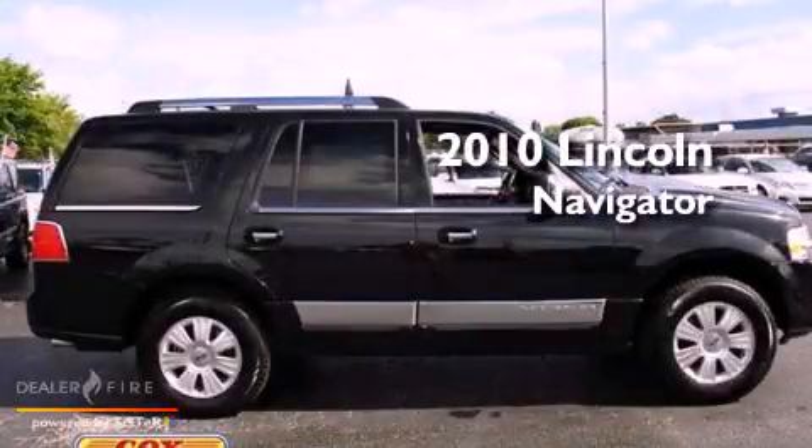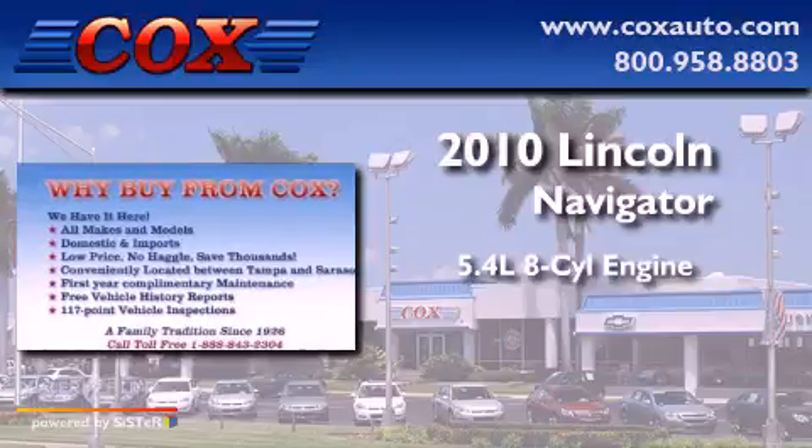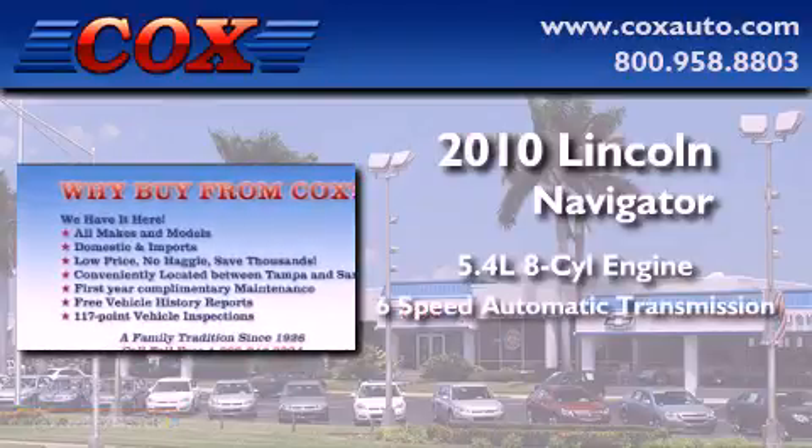This is a 2010 Lincoln Navigator. It features a 5.4-liter, eight-cylinder engine and a six-speed automatic transmission.